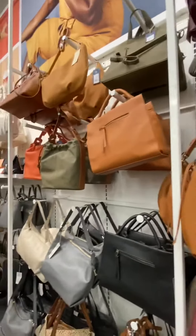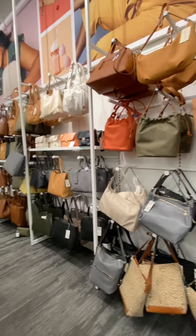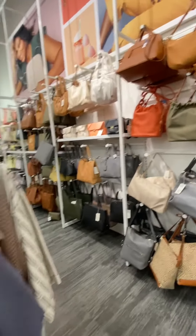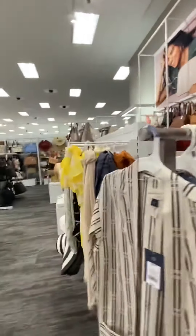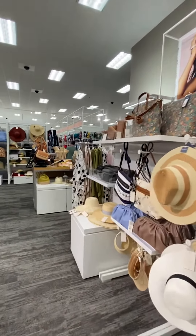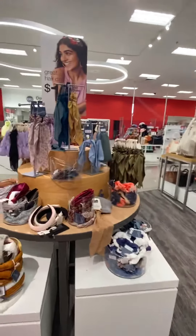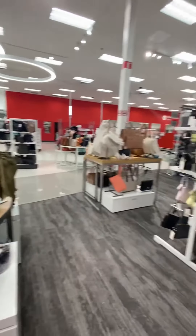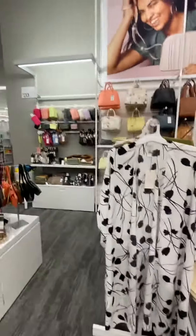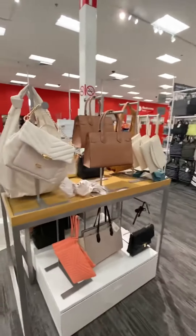I just wanted to browse through here real quick. I know this is a quick video — got to get home to the babies. But I hope y'all enjoyed this small little shopping trip. Go ahead and subscribe, hit that like button, and leave me any comments below. I hope y'all have an amazing day — alright, thank you!